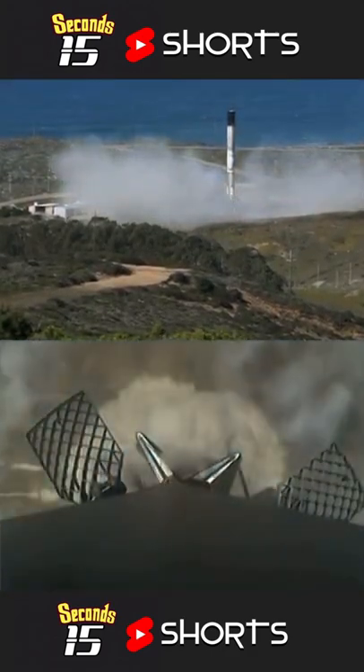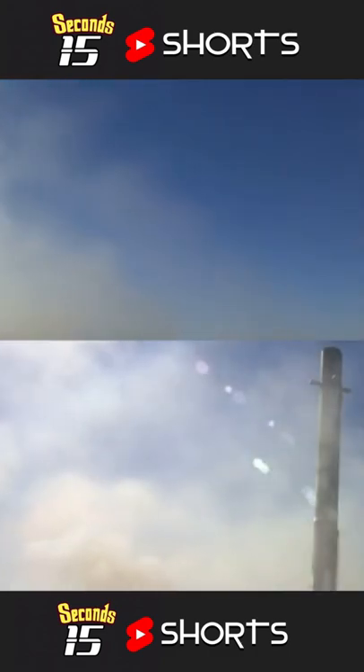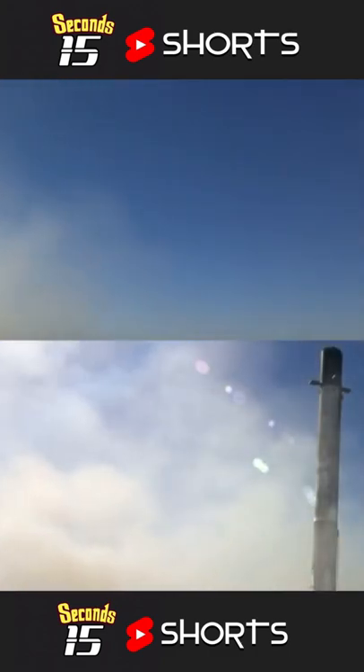And as you can see, a picture-perfect landing of this first stage booster — its first flight and first landing.